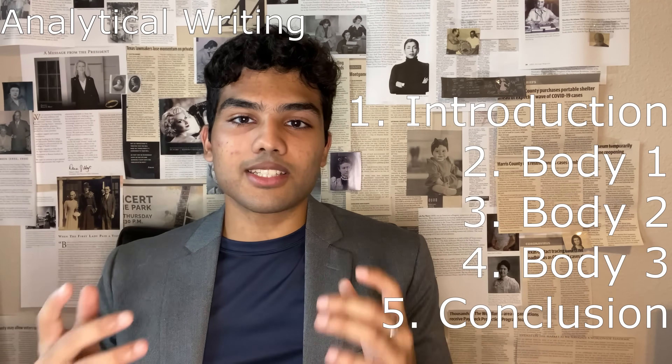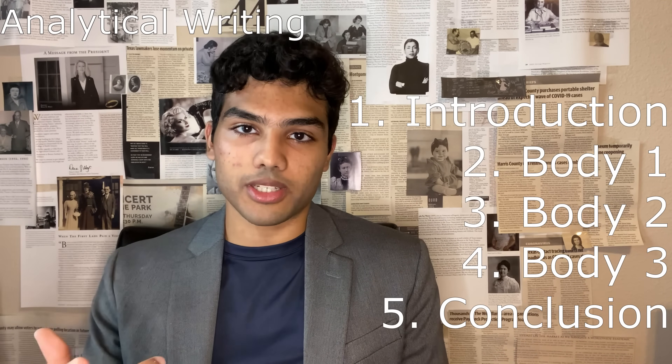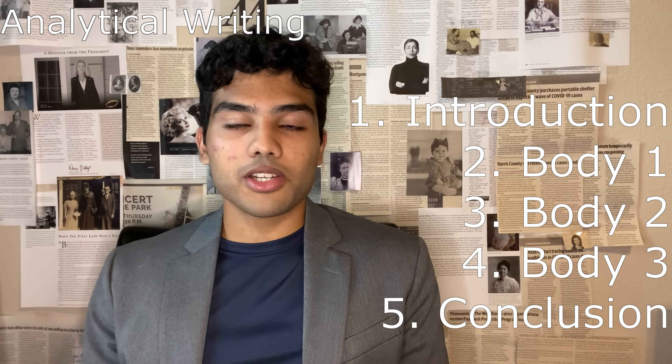I started with an introduction that introduces the topic and states my thesis at the end. In the analysis, I gave three specific reasons why I disagreed or agreed, or what the argument did well — three main points to develop in the body. Then I used the final paragraph to conclude and reiterate my thesis. All in all, I used a five-paragraph system: an intro, three main body paragraphs, and a conclusion. Make sure you don't have too many grammatical errors — the essay is half graded by a bot, and whatever software they use can likely detect grammatical errors and spelling mistakes.